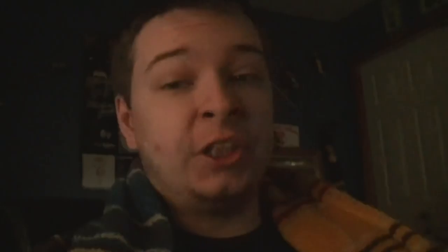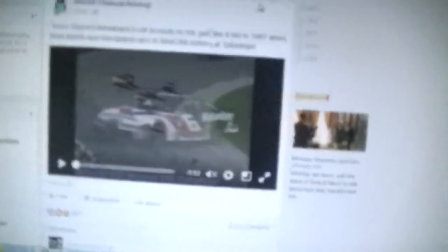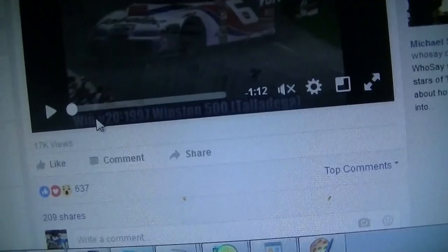They actually used the footage, and I'll show you right now. I can obviously tell it's the video I made because it has the little win mark here — win number 20, the Talladega — so I guess this is the paint scheme they're using is from this particular race.